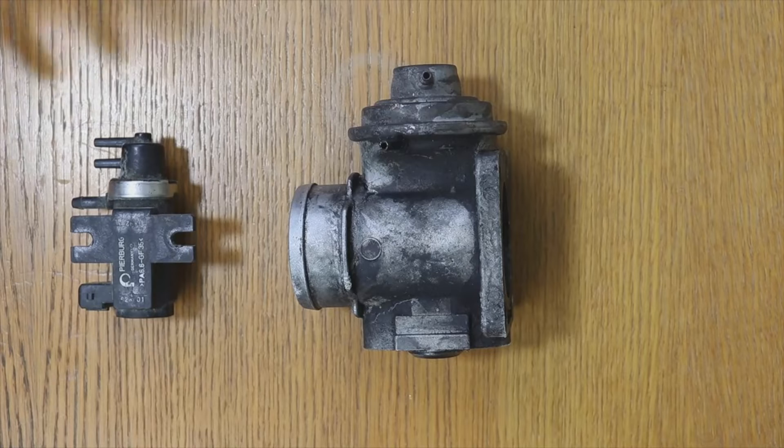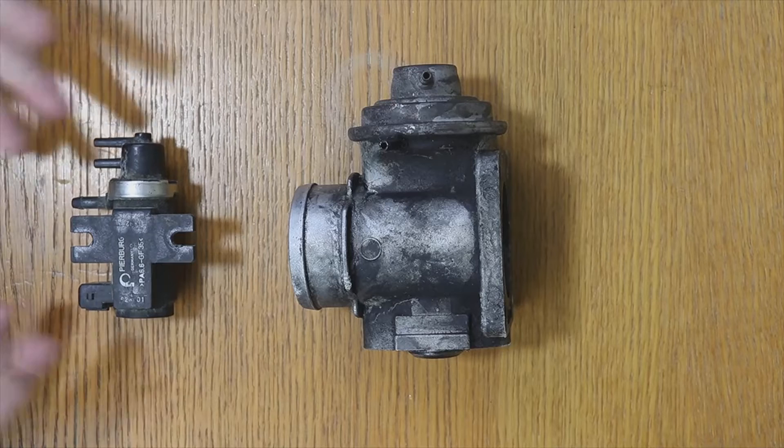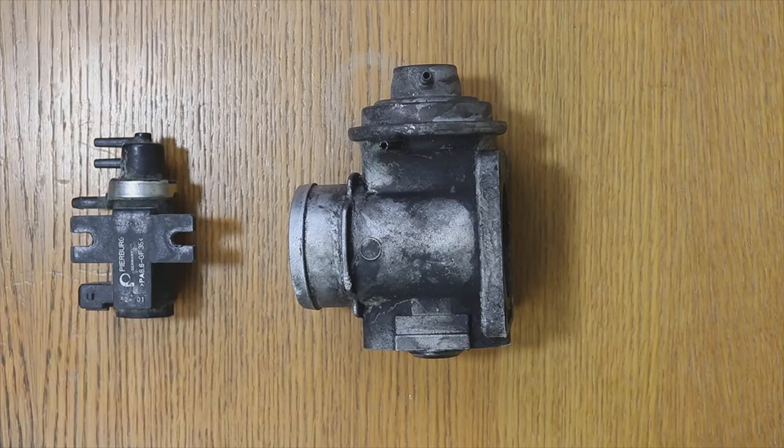He took it to a shop and the shop told him that the EGR solenoid had burned out. They changed the EGR solenoid or electro valve and now the vehicle works normally. He asks: why did he lose so much force if the only thing that failed was the EGR?